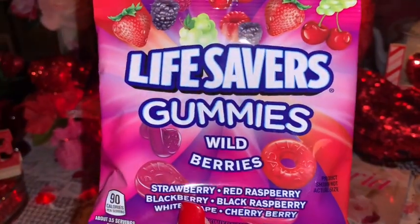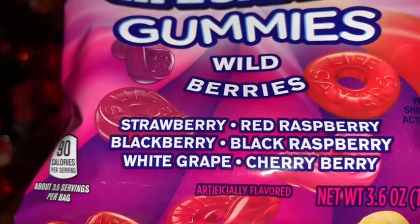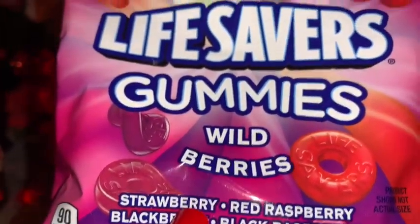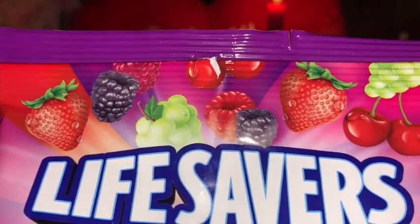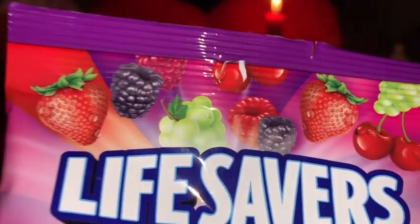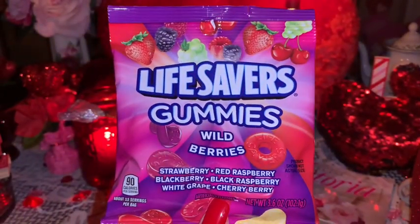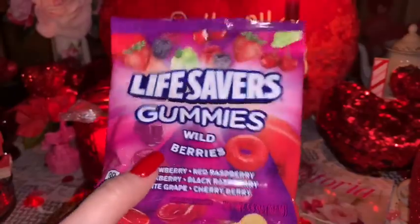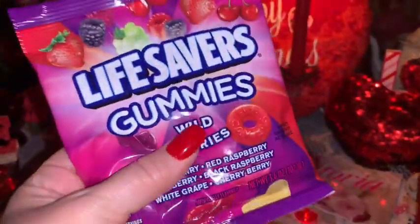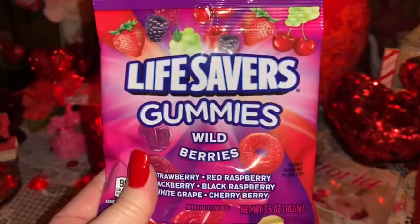From Dollar Tree I picked up this bag of Lifesavers Gummies — it comes in all the different berry flavors. I'm going to put this in my honey's 'Sweets for My Sweetie' basket. He loves these, and when you squeeze them I can tell they're really fresh and soft. These are one of my favorites too — I love any kind of berry gummy.